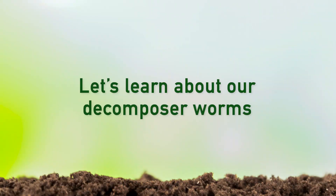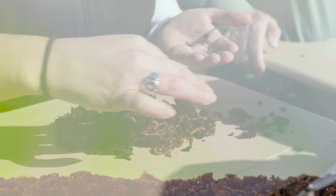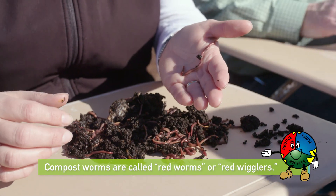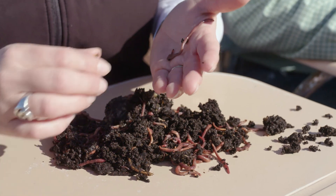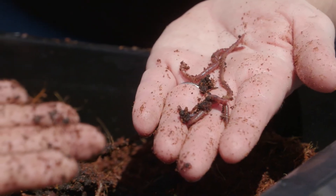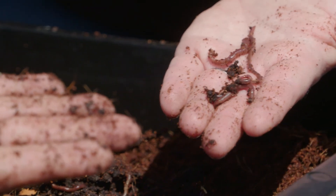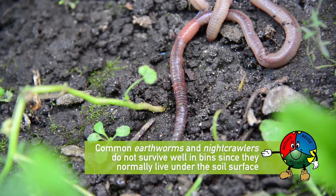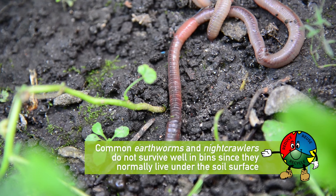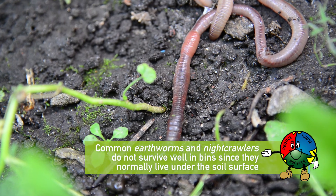Let's learn about our decomposer worms. Compost worms are called red worms, or red wigglers. They are different from the earthworms you normally find on the ground. These worms have a big appetite, reproduce quickly, and grow well in confinement. They can eat half or more of their weight in food every day. Common earthworms and nightcrawlers do not survive well in bins, since they normally live under the soil surface.